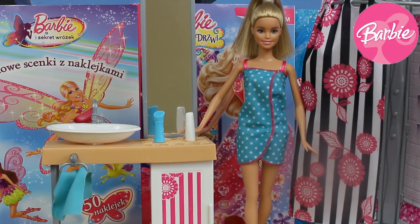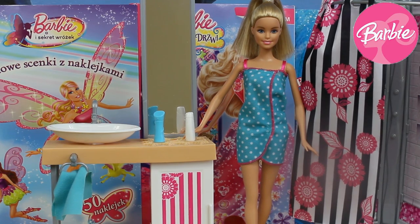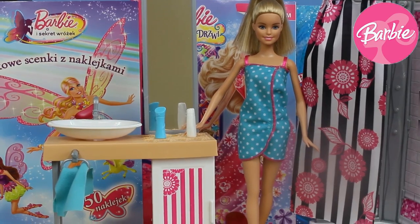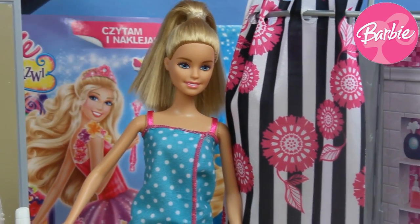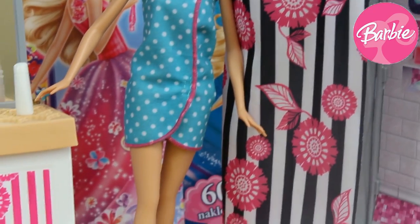Hi guys, welcome back on our Love Toys channel! In this video I've got for you Barbie with her bathroom furniture set by Mattel. In this set we've got our cute Barbie, also for her this quite huge shower, and the last thing — her vanity.